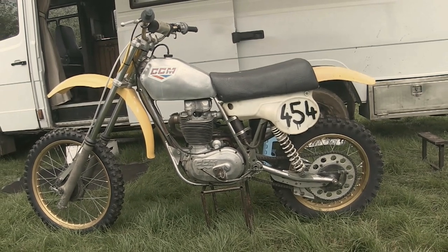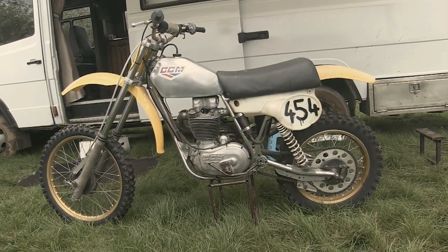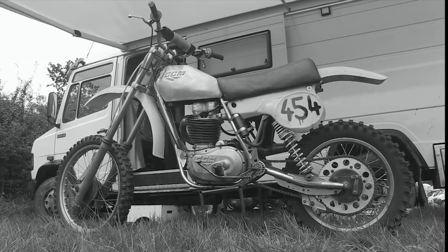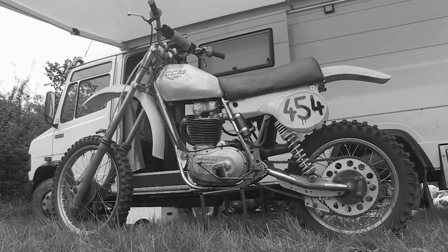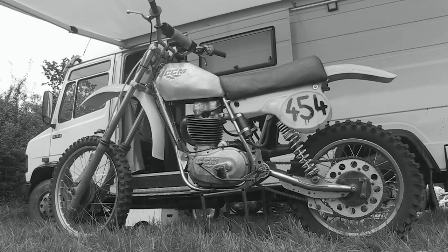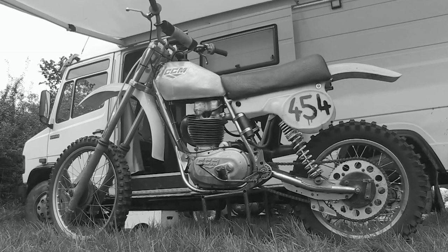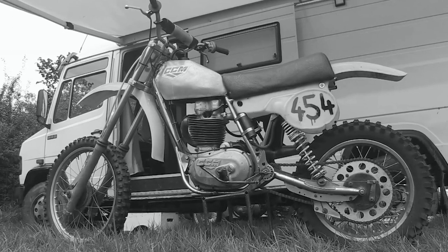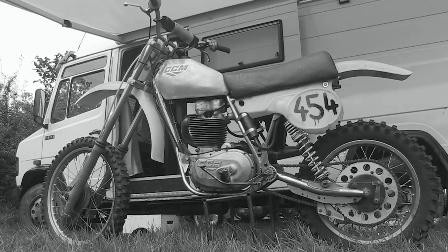I do hope you enjoyed this very brief look at what is a very special Alan Clues CCM. Coming up in my next posting here on Classic Dirt Bike TV we will be looking at another of Peter Hollinshead's classic race bikes — this time we will take a quick browse at his 1958 SRM BSA. Thanks once again for tuning in, and I do hope you will return to Classic Dirt Bike TV to see more of these vintage off-roaders.